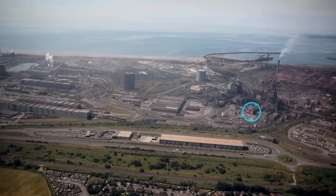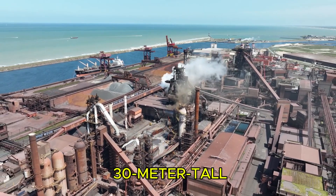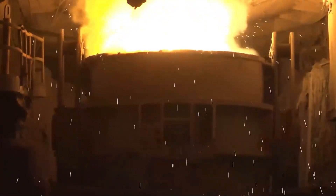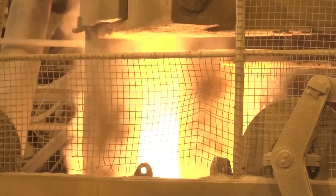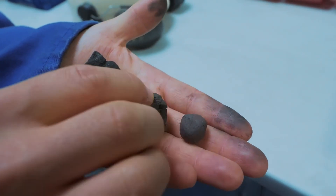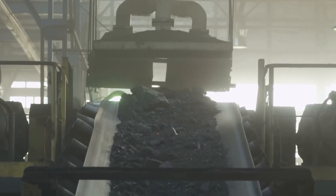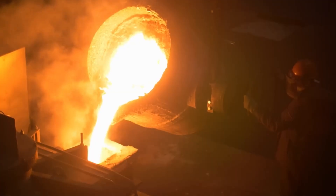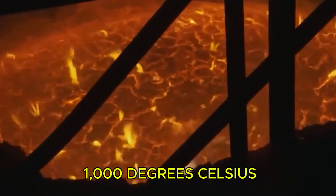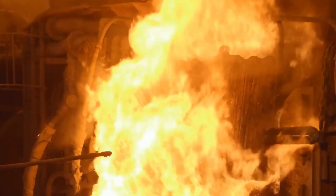Now comes the most insane part. These blast furnaces are 30-meter-tall industrial monsters that never sleep — literally. They run 24/7 for years because shutting one down costs millions of dollars. From the top, they dump in iron pellets, limestone, and something called coke, which is coal baked until it's almost pure carbon. From the bottom, they blast in air heated to over 1,000 degrees Celsius, creating a chemical reaction so violent it's like a controlled explosion that never stops.